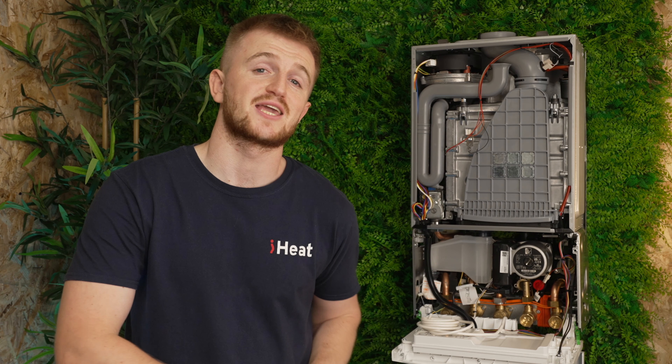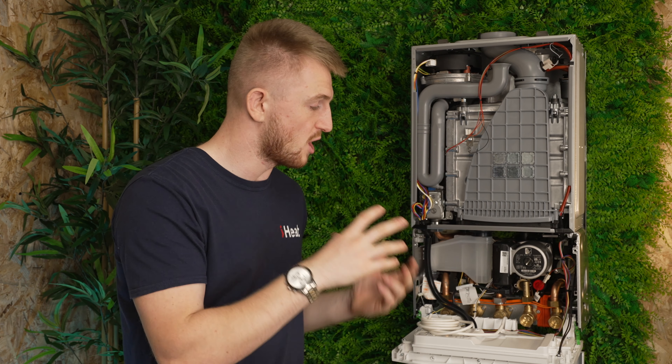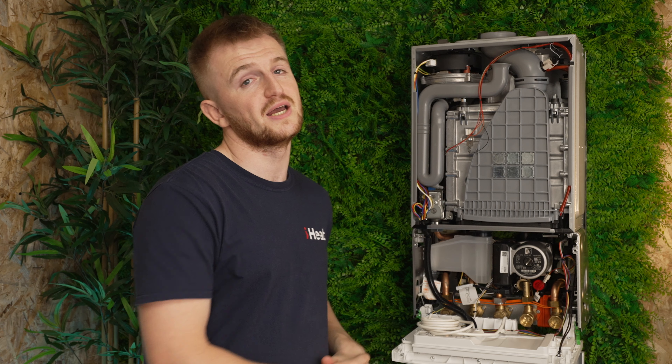That is the Worcester Bosch CDI Compact. This is a great boiler for homes with two to four bedrooms and up to two bathrooms. If design and aesthetics aren't what you're after and you just want a really powerful, reliable boiler from a well-renowned brand that does the job well, this boiler is for you. If you're after something more visually appealing, check out our reviews of the Worcester 8000 — both the Style and Life versions are very attractive.